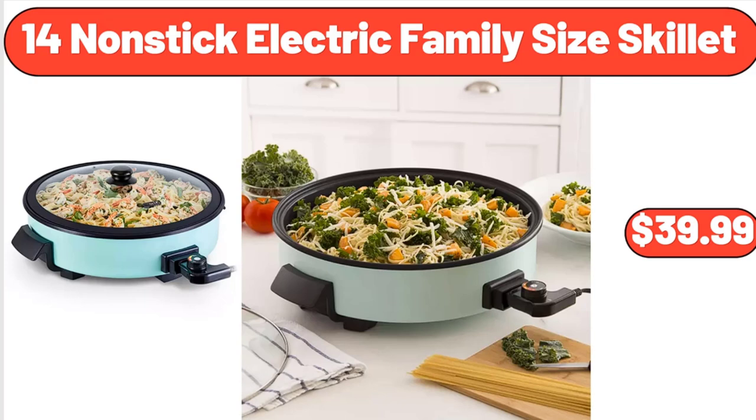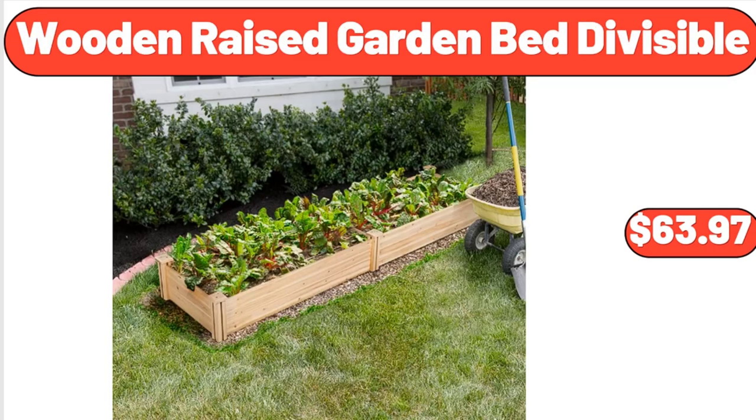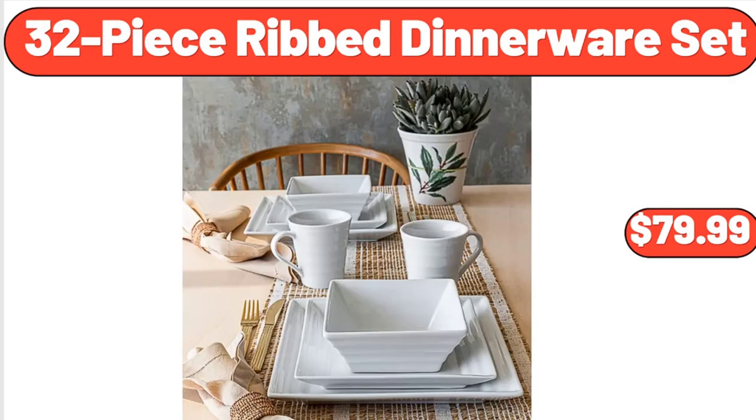14-inch nonstick electric family size skillet, $39.99. Over the toilet storage cabinet with one adjustable shelf and double doors, $79.99. Wooden raised garden bed divisible, $63.97. 32-piece rib dinnerware set, $79.99.